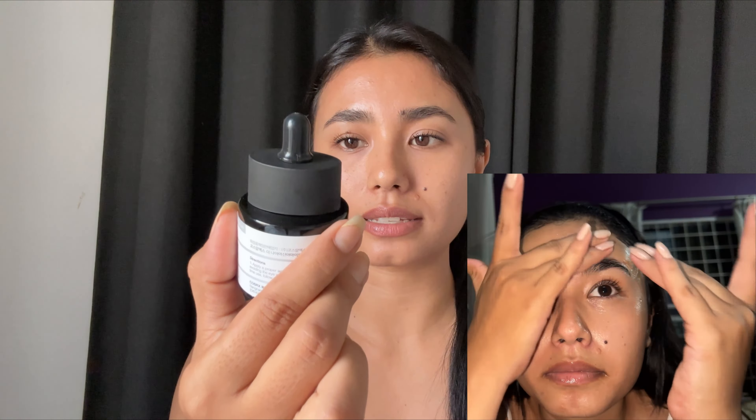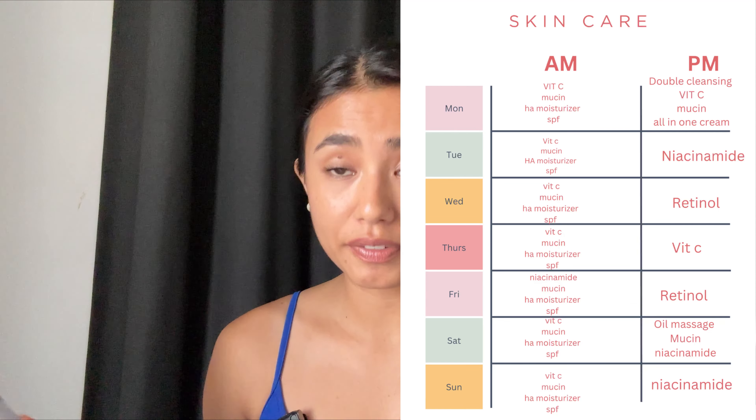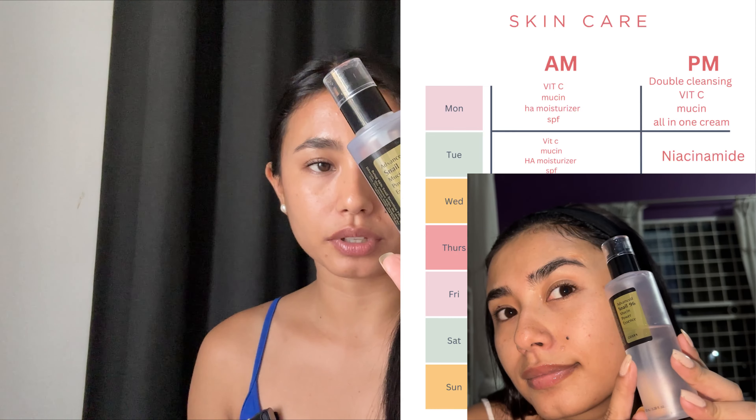This is my favorite product — snail mucin, also from COSRX, the Snail Mucin serum. It's really, really hydrating. This also helps with your skin texture, and it helps my skin look really healthy and supple.